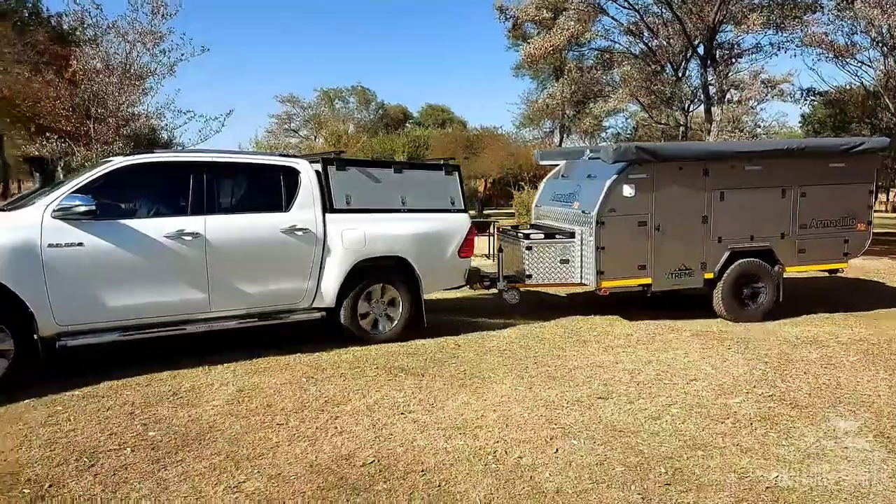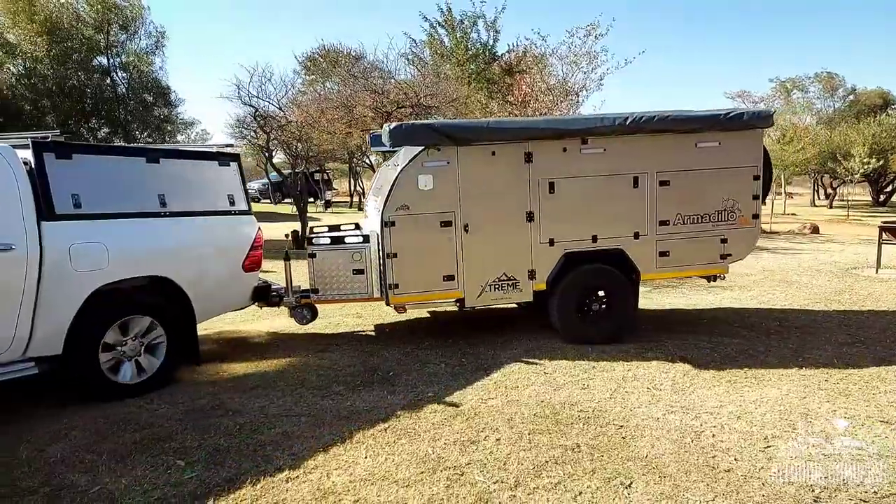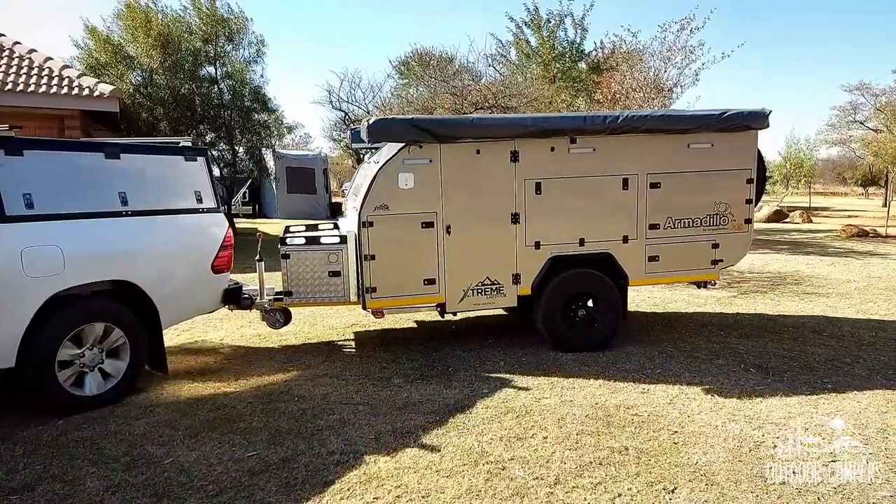Outdoor Campers presents the Armadillo XTR302. This off-road caravan is ideal for a bushwhacking breakaway.